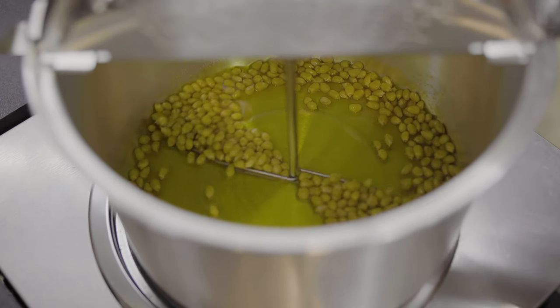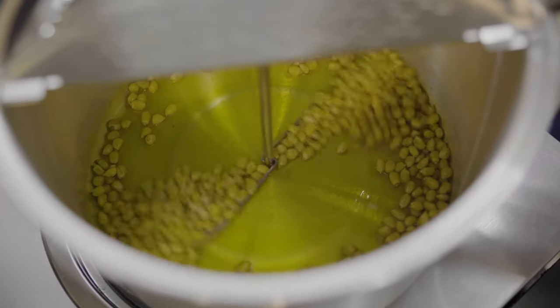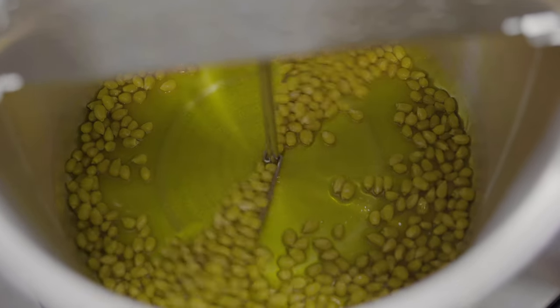Here I have the product that started it all — the original Whirly Pop Stovetop Popcorn Popper. Our vendors always ask what makes our popper better than the rest. It has a patented stirring mechanism at the bottom that ensures every kernel pops. When you pour in your popcorn, your oil, and your seasoning, the stirring mechanism allows all of those kernels to get evenly coated, ensuring fresh popped popcorn without any kernels remaining.